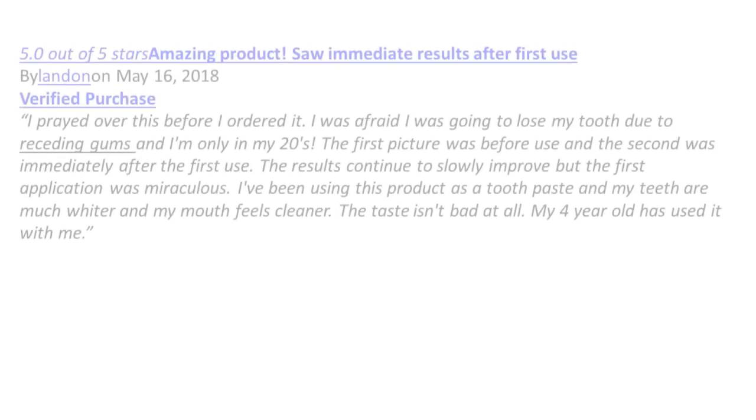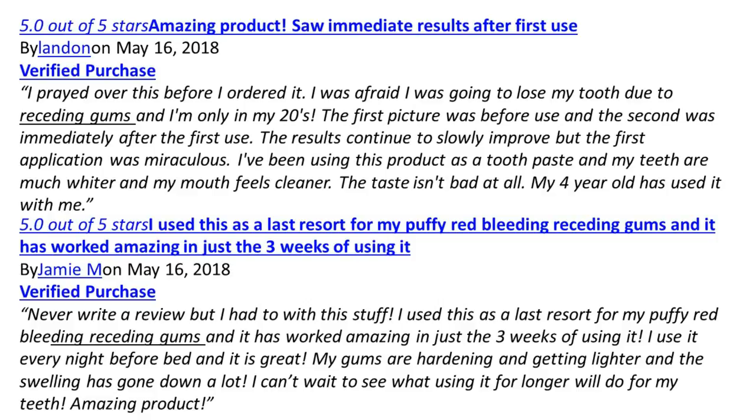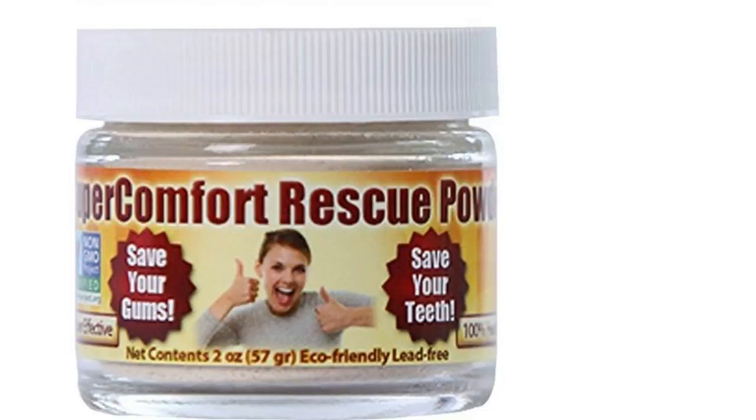Gum Recession Rescue has over 300 reviews with the vast majority very positive. Here are some of the reviews — you can always pause the video if you wish to read them. If you want to read more information on this powerful gum recession treatment, see more reviews or simply purchase it — it's not very expensive — then click here.